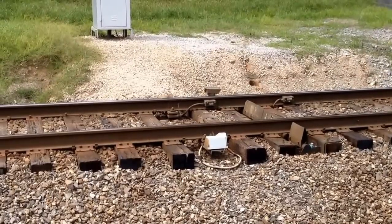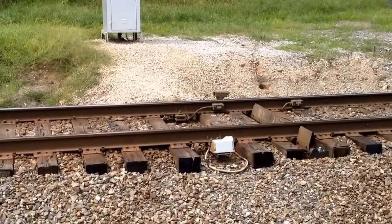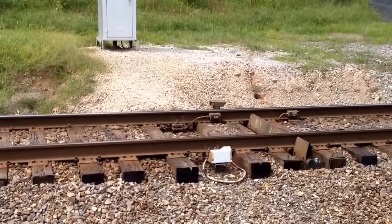A track number if applicable, and on some railroads such as CSX, they'll list the number of axles on the train that passed. All this is followed with the phrase 'no defects' to indicate no problems were detected on the train.